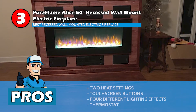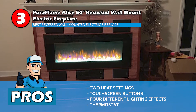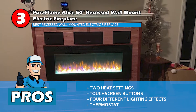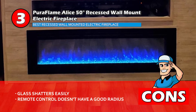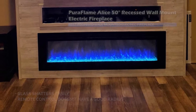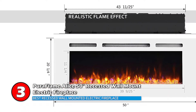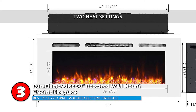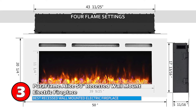Its pros are: it has two heat settings, touchscreen buttons for a modern look, four different lighting effects for varying ambience, and a thermostat for consistent temperature which allows set-and-forget operation. However, the glass shatters easily and the remote control doesn't have a good radius. Bottom line: it has ultra-high intensity lights to provide a realistic flame effect, can heat up to 400 square feet easily, and you can create your desired ambience with four flame settings.